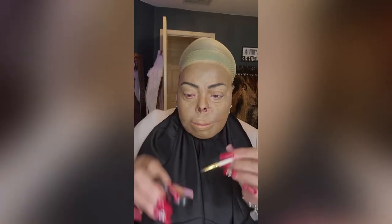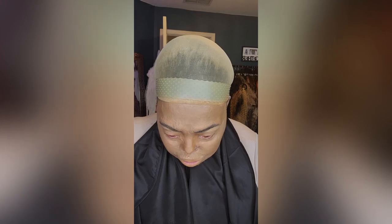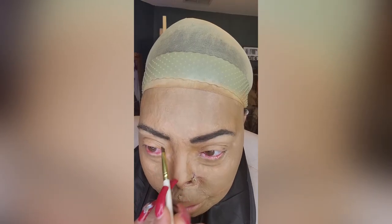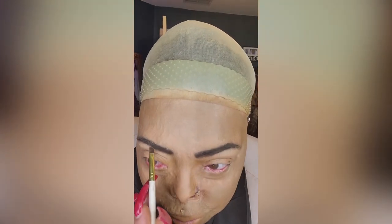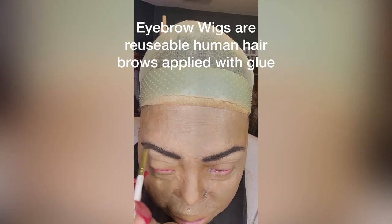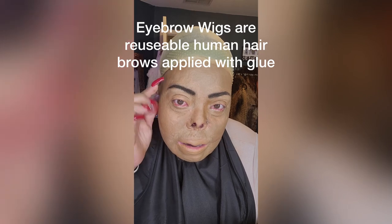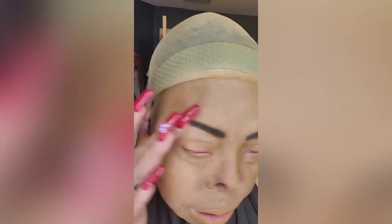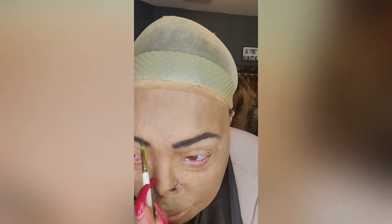I've got my Anastasia Beverly Hills brow powder in chocolate. I wear natural black eyebrow wigs — that's what they're called, eyebrow wigs, because you glue them on. You can see there's hair just glued onto me. There are all different kinds — if you Google 'eyebrow wigs' you'll find them.